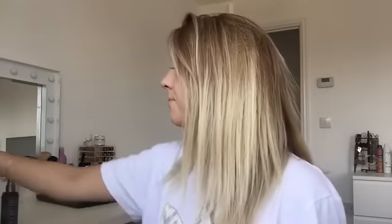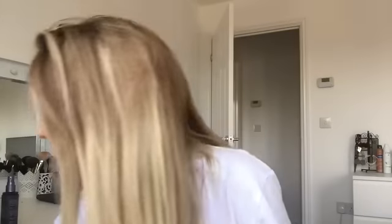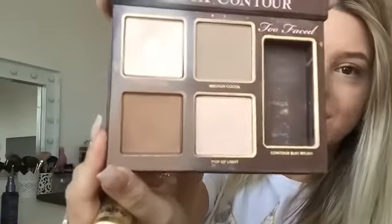Now I'm going to go in with my bronzer. I love using the Benefit Hoola brush — I used to work for Benefit and got it when I worked there, and I bought one since leaving as well. Today I think I'm going to go in with the Too Faced Cocoa Contour and dip into Dark Cocoa. The colour's worn away so you can't really see it, but I'm going to go into that one there.